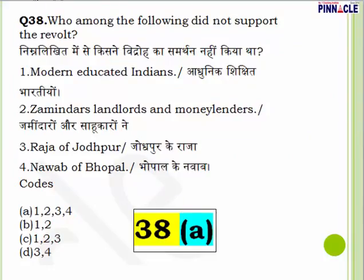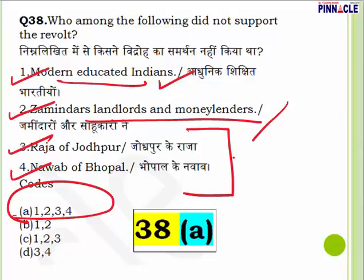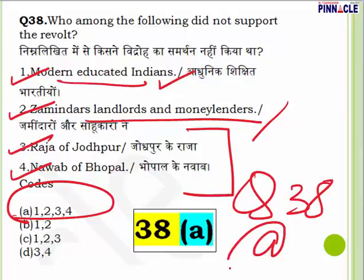Question 38: Who among the following did not support the revolt of 1857? Options: modern educated Indians, Zamindari landlords and money lenders, Raja of Jodhpur and Nawab of Bengal — all of them did not support it. Modern educated Indians believed the British were modernizing India. Zamindari landlords and money lenders felt their interests lay in British continuation. The Raja of Jodhpur and Nawab of Bengal also did not support the revolt. Question 38, answer is A — all of the above did not support the revolt.